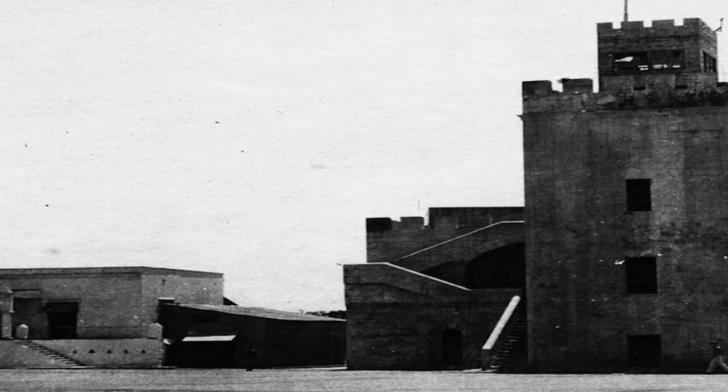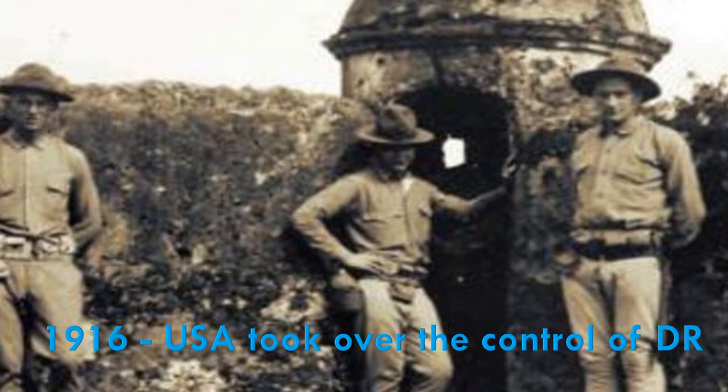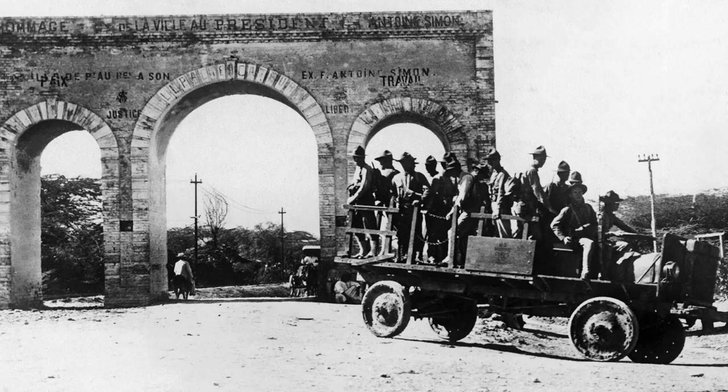Many Dominicans resented the idea of US occupation. But during that time, the country's debt was reduced, the budget was balanced, and the economy was stabilized. The United States ended the occupation in 1924 after Dominican Republic elected their own government.